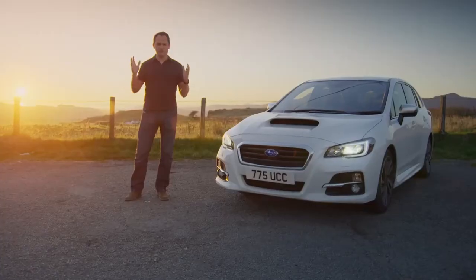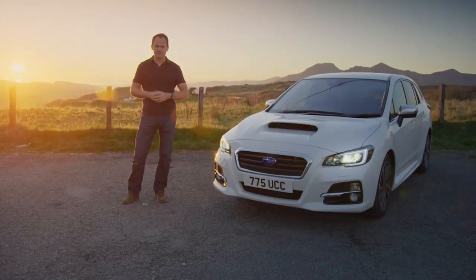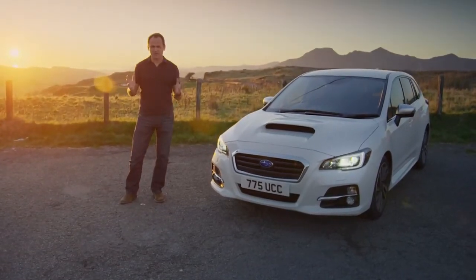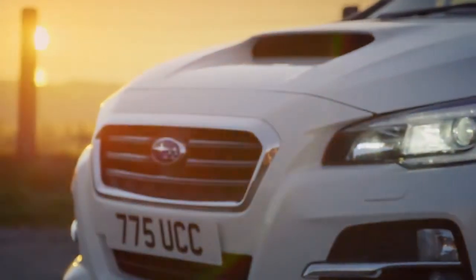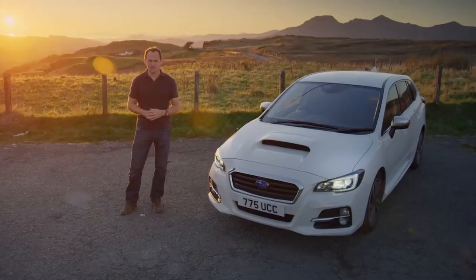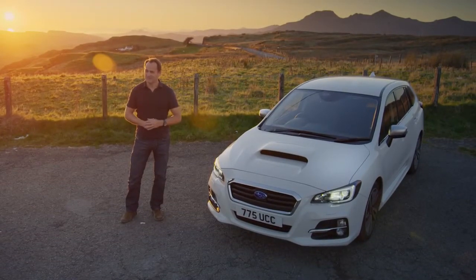The Levorg is a car with many different faces, and that's the beauty of it. It's spacious and practical, which makes it perfect for road trips or just running your kids to school, but this is a real driver's car. It's the kind of car you just want to take out for a drive for the sheer pleasure of doing it, and with scenery like this, it really doesn't get much better than that.